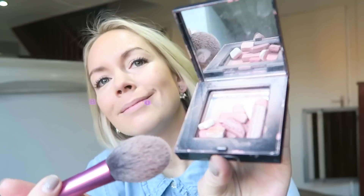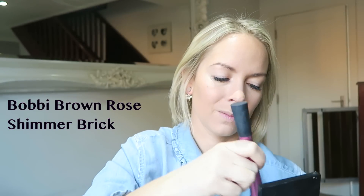Then I'm going to use my very smashed-up Bobbi Brown Shimmer Brick for the apples of my cheeks and my cheekbones. I just think this makes me look a little bit more alive and healthy, adding a little bit of pink into my skin.